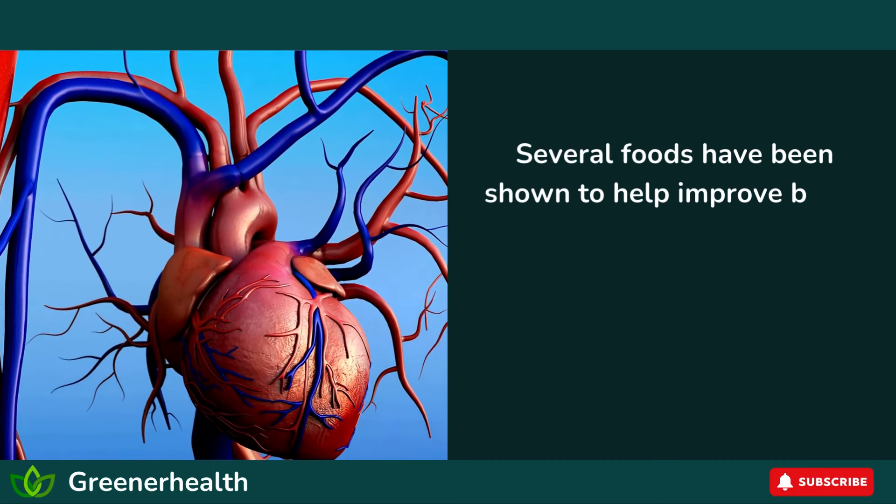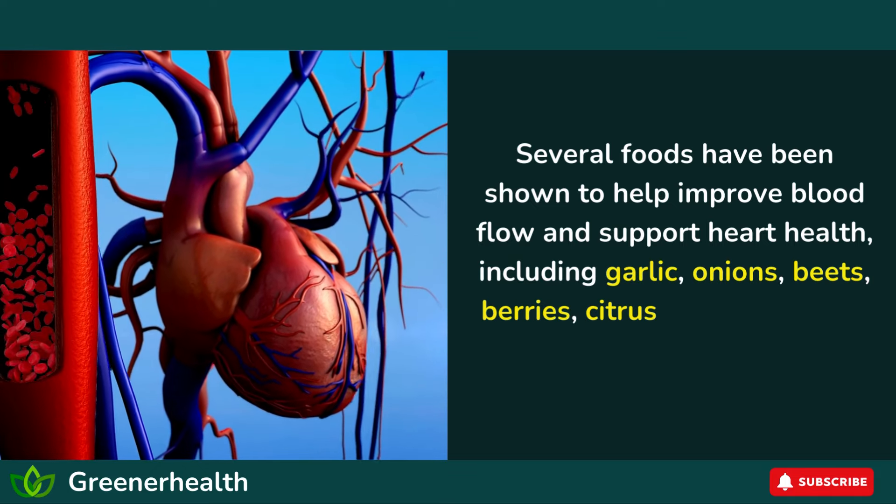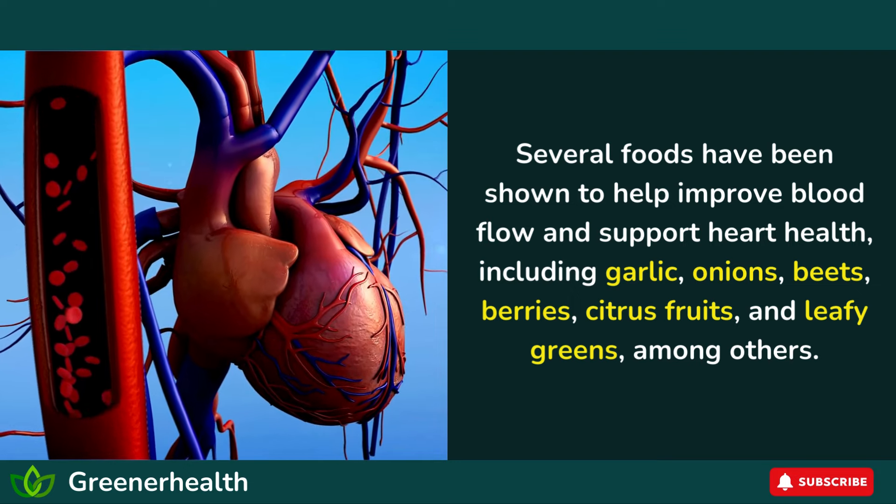Several foods have been shown to help improve blood flow and support heart health, including garlic, onions, beets, berries, citrus fruits, and leafy greens, among others.